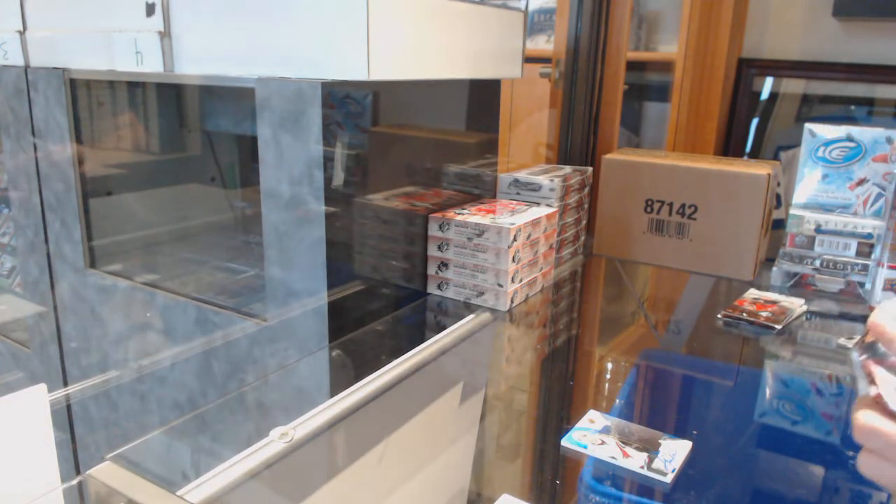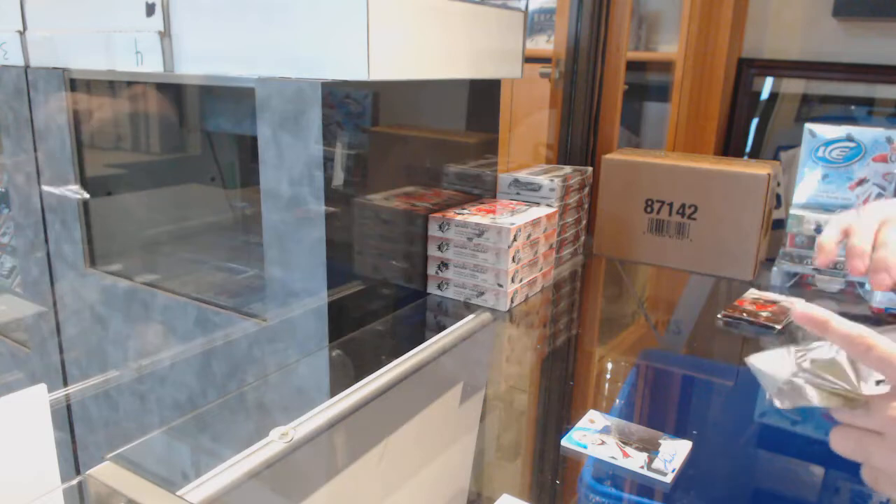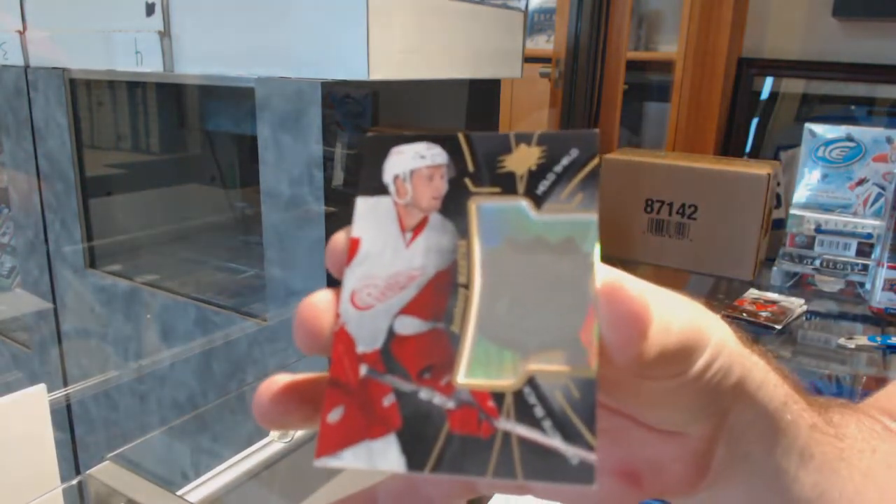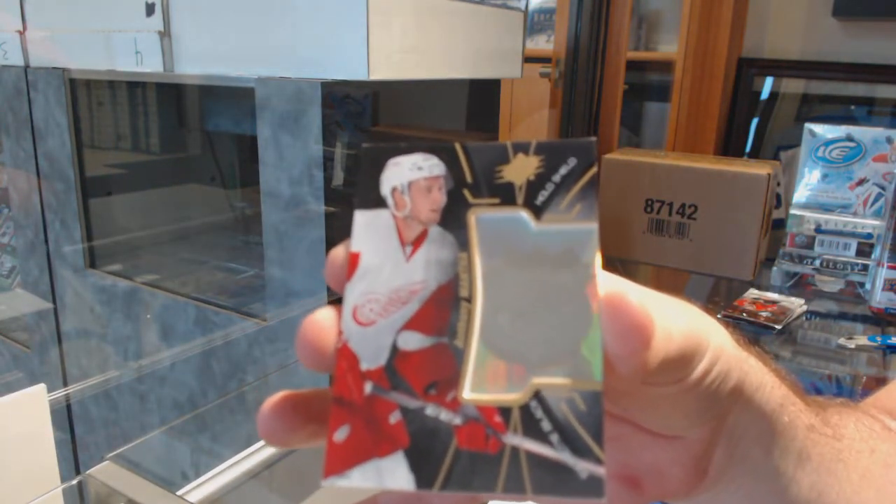I like how Chara gets the biggest cheer for Boston. We've got a hollow shield for the Red Wings' Anthony Mantha.